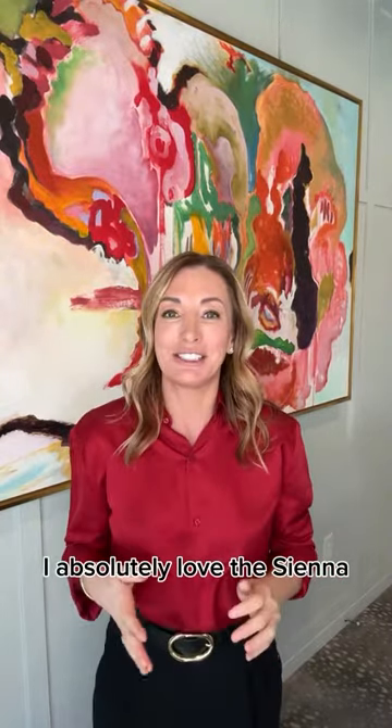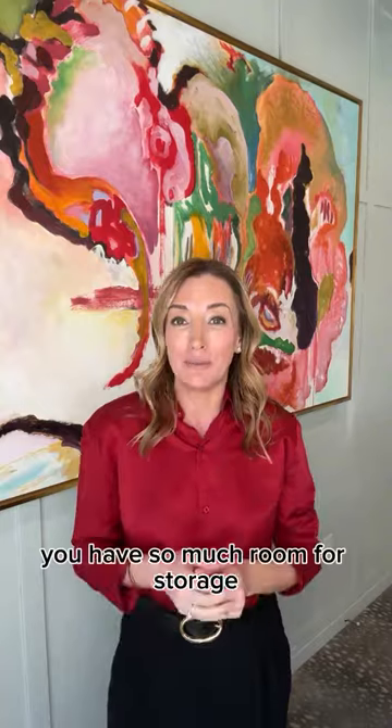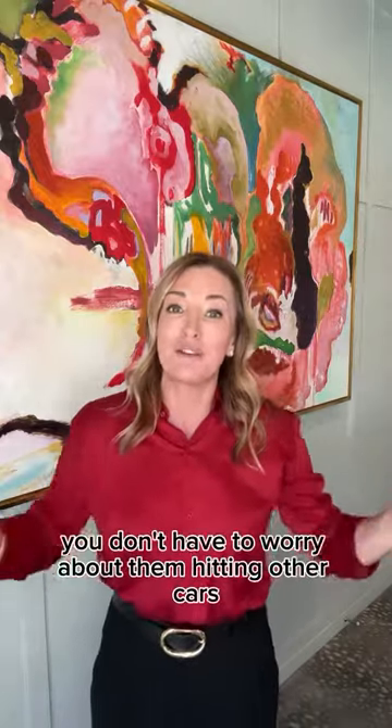Number one, the Toyota Sienna. I absolutely love the Sienna. The functionality is amazing. It's a hybrid, offered in all-wheel drive, and the functionality is great. You have so much room for storage, and the kids can be very independent in this car, especially when the doors can be opened and closed in the back, and you don't have to worry about them hitting other cars in the parking lot.